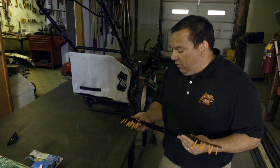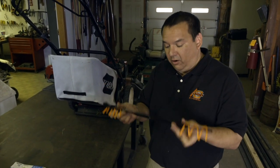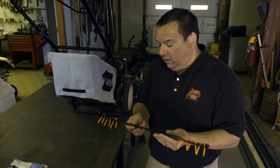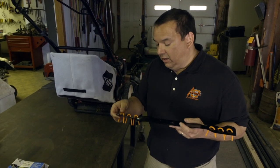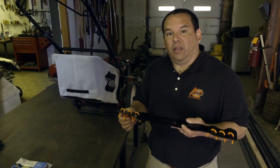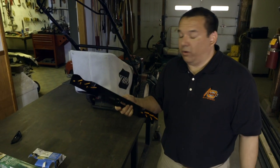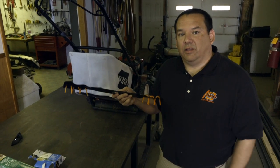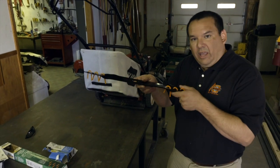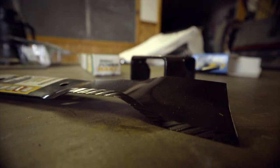Another interesting thing you can do as you're changing this out for springtime: if you have thatch worries in your yard, you can use this mower blade attachment with plastic units that come down. These little fingers can dig into the grass and help break up a thatch layer, giving it a power raking or vertical mowing type effect. Nowadays you can just use a regular mower with an attachment like this, do it one time in the spring, then take it back off and install your regular mulching blade.